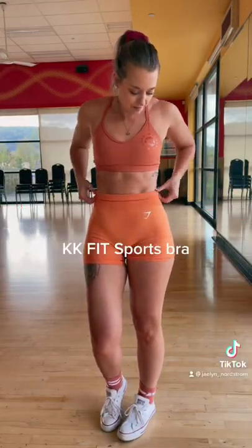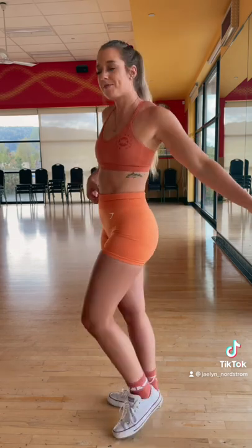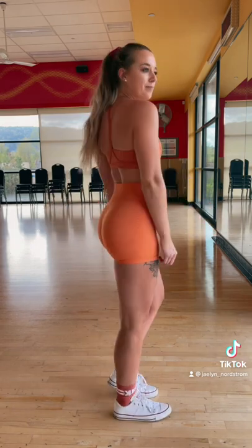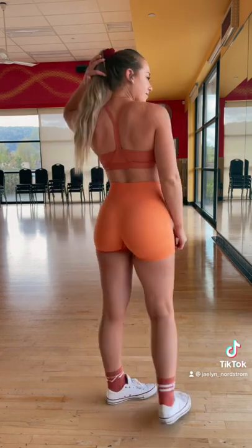Today's Gymshark outfit of the day: we have the KK Fit Sports Bra and the Vital Seamless Shorts. You can also peep those KK Fit socks down below that match the sports bra perfectly.